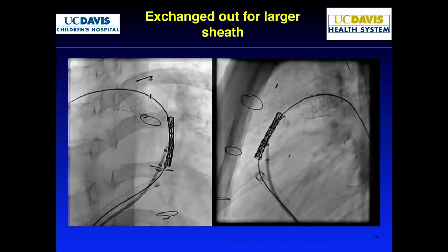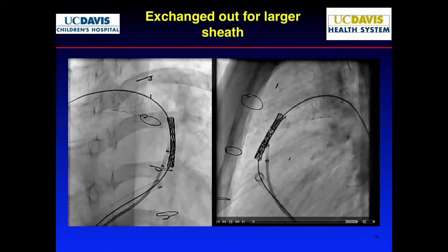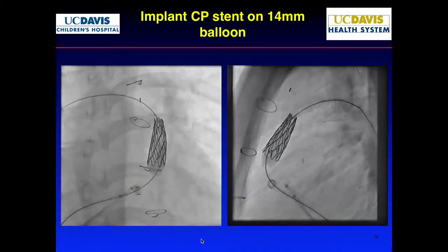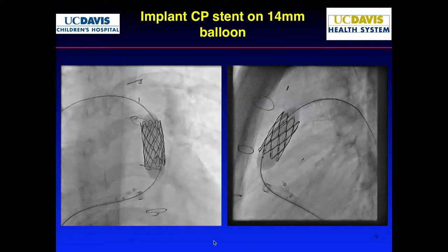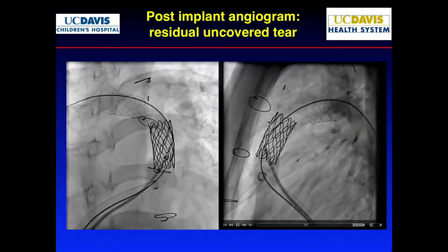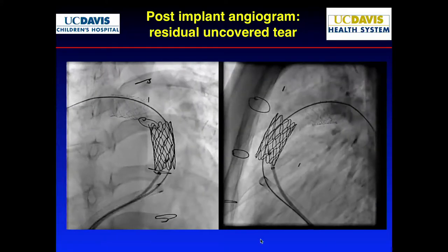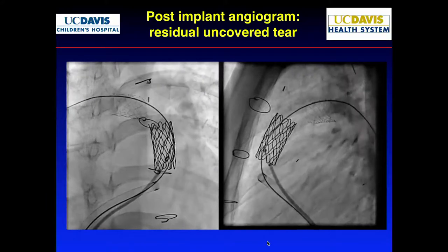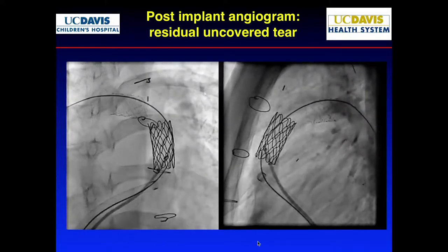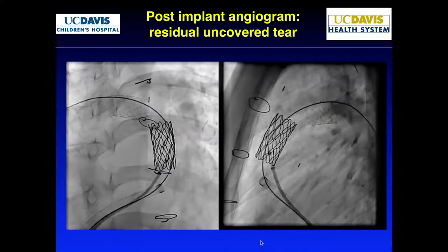We decided to just put it up first — maybe capture this part of the dissection, and the tip would be okay. We put in a covered stent on a 14-millimeter balloon. Now look at this: the contrast is going further and disappearing. I'm telling the nurses, let's hurry up — let's get the Melody valve in because the Melody valve has some covering to it. The contrast is getting bigger and disappearing. But so far, hemodynamics were great.